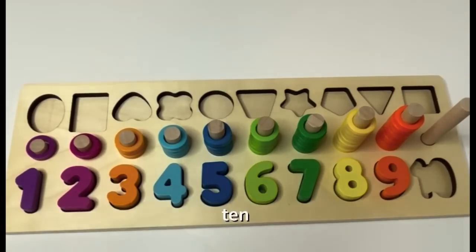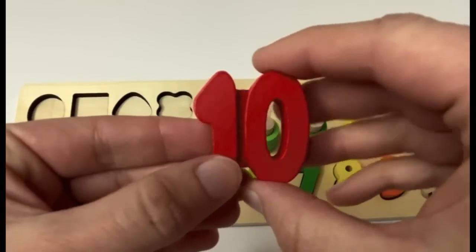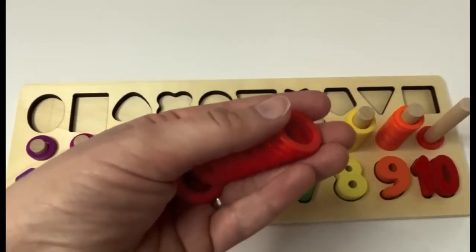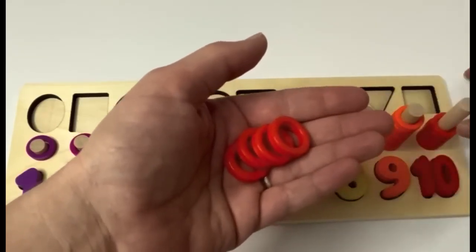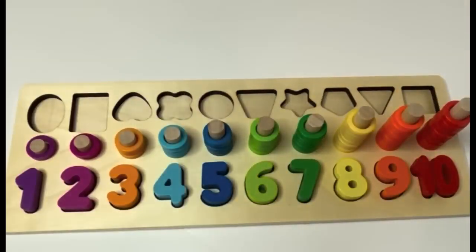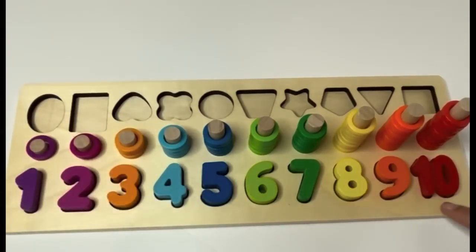What's next? 10. Here's our number 10. Say it with me, learners. 10. And what color is our 10? It's red. A red 10. Let's count our red rings together. 1, 2, 3, 4, 5, 6, 7, 8, 9, 10. Let's say all our numbers together. 1, 2, 3, 4, 5, 6, 7, 8, 9, 10. And our colors? Purple, pink, orange, light blue, dark blue, light green, dark green, yellow, orange, and red.